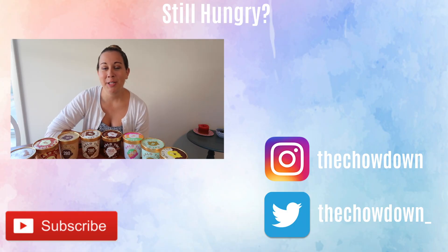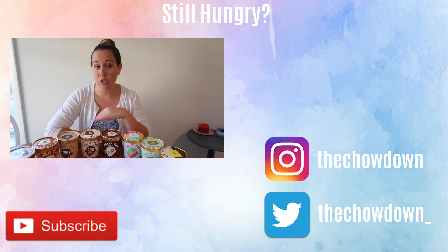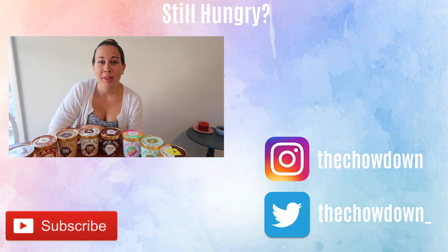I think that's all I have for you today — I really hope you enjoyed this video. Let me know what your favorite Halo Top flavor is, whether it's one of the new flavors or any of their flavors in general. Make sure to give this video a thumbs up if you enjoyed it, subscribe to my channel for more taste test videos, and I'll see you next time. Bye!